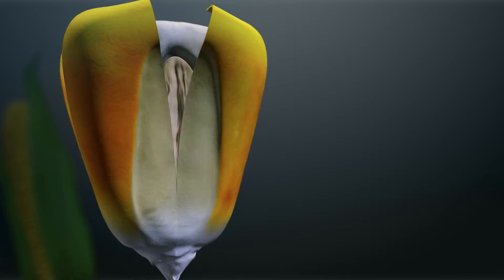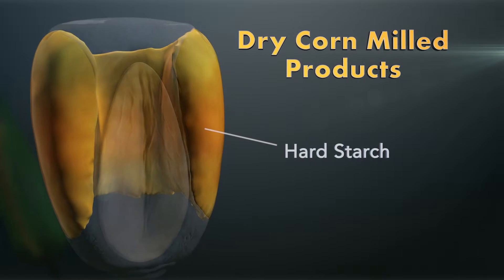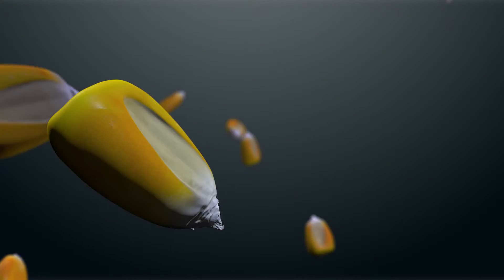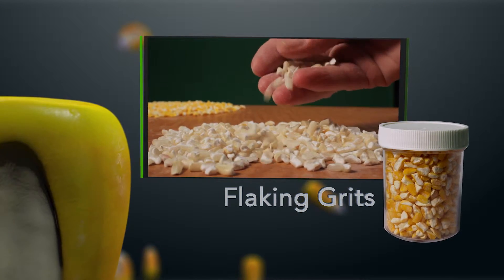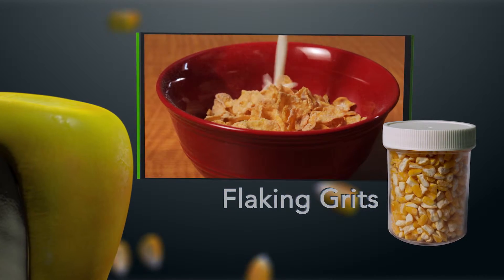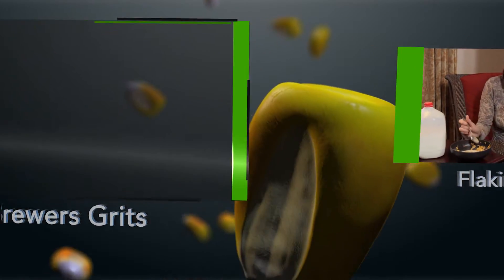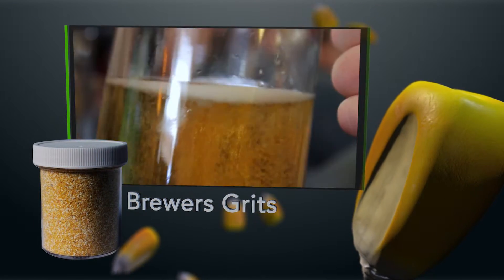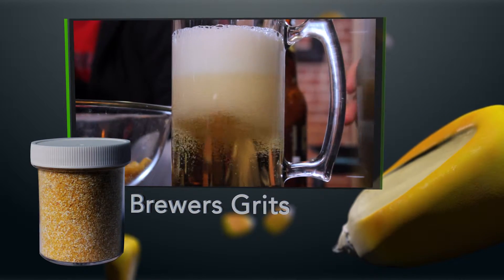Now let's take a look at our dry corn milled products. It uses only the hard starch of the corn kernel. One of our premier products for the food industry is flaking grits. This grit is the largest in size and helps create many edible foods, like the traditional cornflake cereal. The brewer's grit is a coarse grit that is utilized in the fermentation process by many major beer manufacturers in creating their beverages.